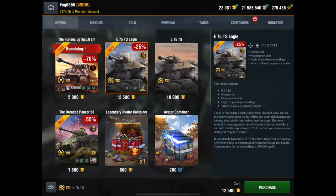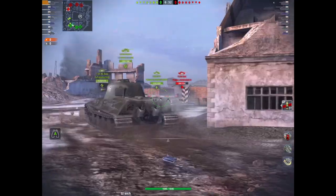Now the E75 TS Eagle has been out before. Wargaming are selling it in the store for 12,500 gold, which is pretty steep considering you can get some other tanks like the Jaeger Roo for 5,000. This one comes with all the equipment loaded on, the Eagle camo, the legendary avatar, and the garage slot — or you can spend 10,000 gold and just get the tank and the slot.